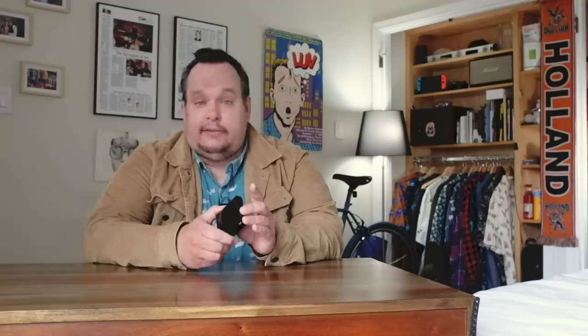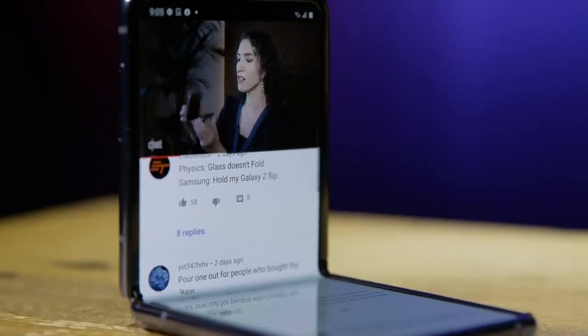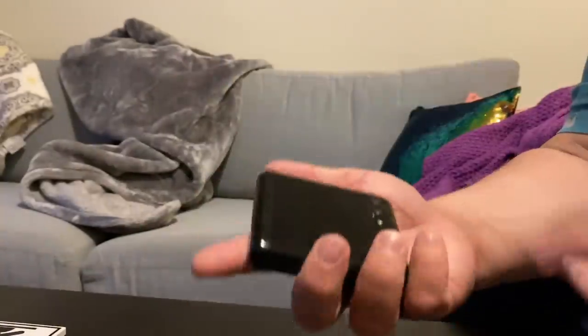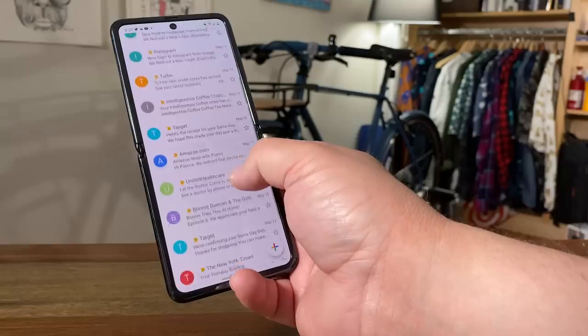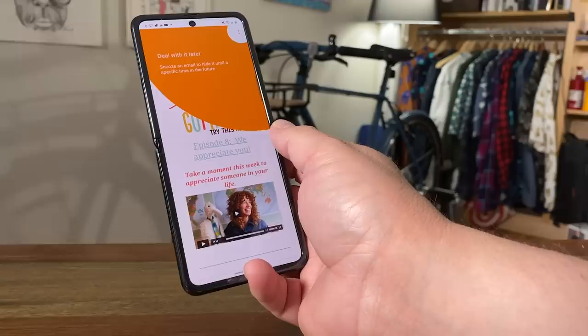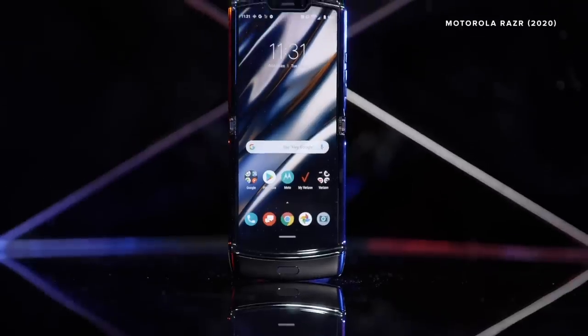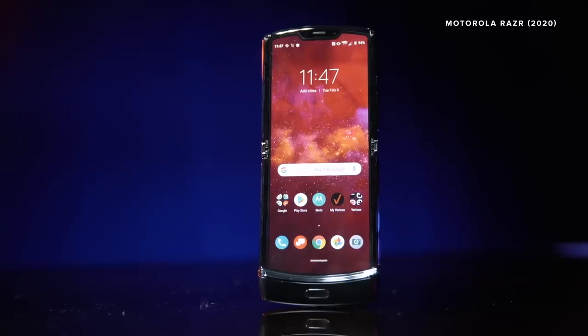If you had told me last year everything that would happen in 2020, I would be pretty skeptical, especially the part where Samsung made a really amazing clamshell-style flip phone with a foldable screen. When the Galaxy Z Flip was first announced, I didn't know what to expect. On paper, I thought the Motorola Razr looked a lot more compelling — it's more expensive and didn't have all the specs, but the design, there was just something more personal about it, perhaps not in the execution.